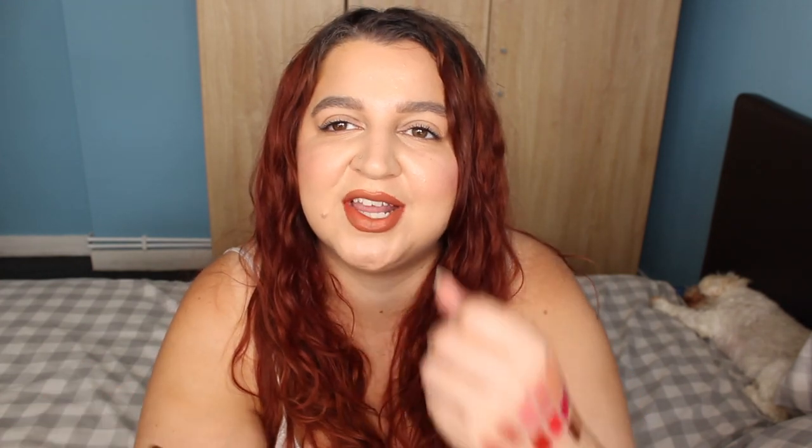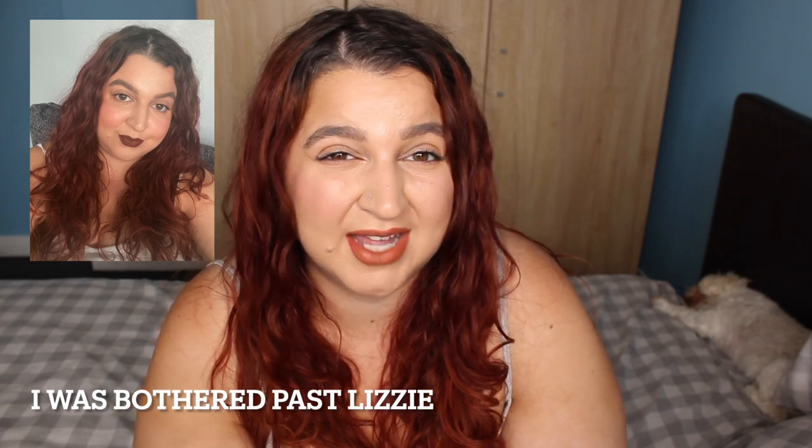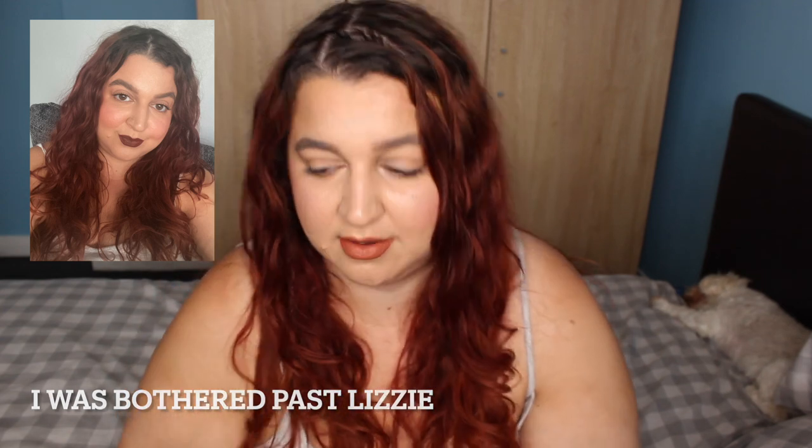If you know how much I love deep lipstick shades, you'll know that Stiletto Brown is actually my favorite out of all of them. I was wearing it yesterday. I'm hoping I put a picture up here because this swatch doesn't do it justice — it's one of those shades that makes my teeth look so much whiter than they actually are.